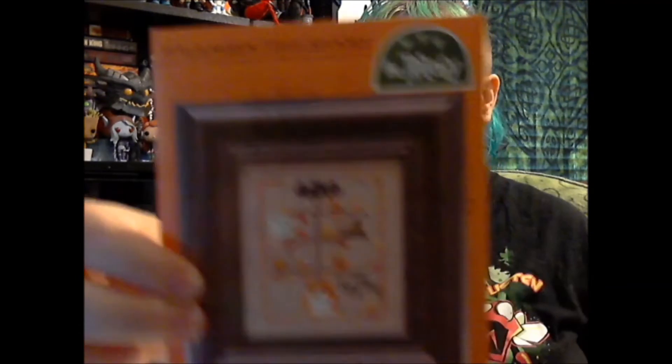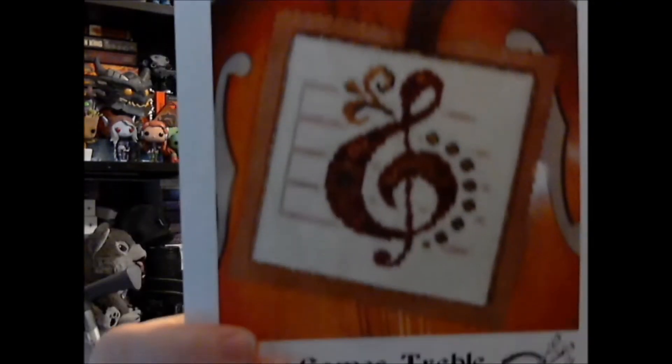I also got a little cheap Halloween tree, which is pretty cool, and I got some Ink Circles charts: Here Comes Treble and All Together Now.